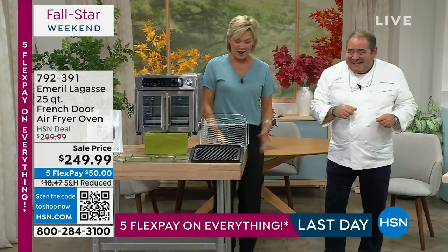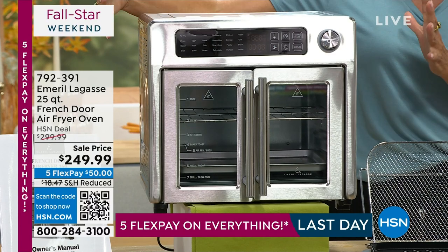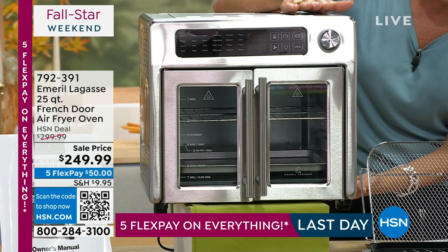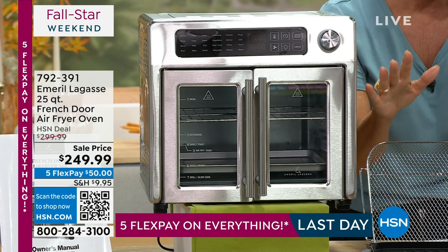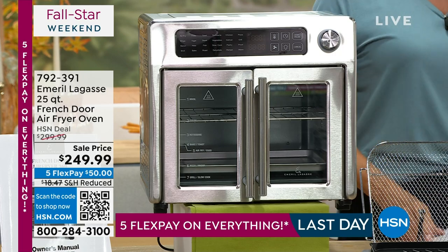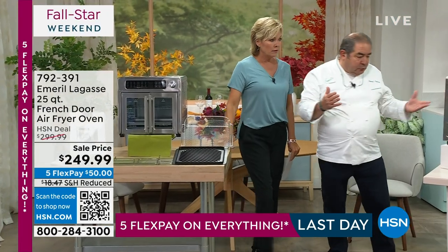I also want to reference the size — it's not an enormous oven. It's about 17 inches in length, stands up about 15 inches, and front to back about 16 inches. Measure the space on your counter, think about how much space you can free up. Once you do that, it won't leave your counter — I use it every day.